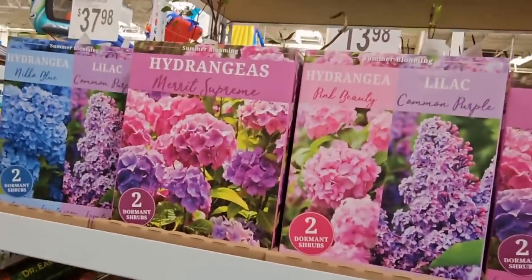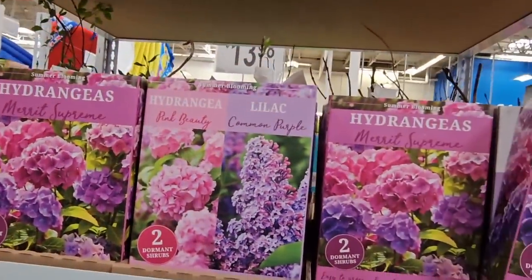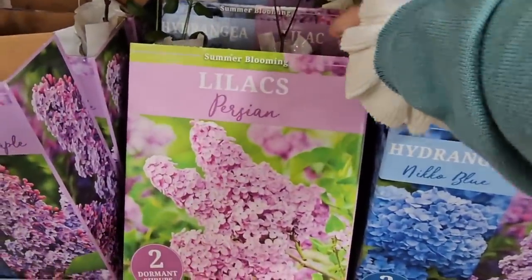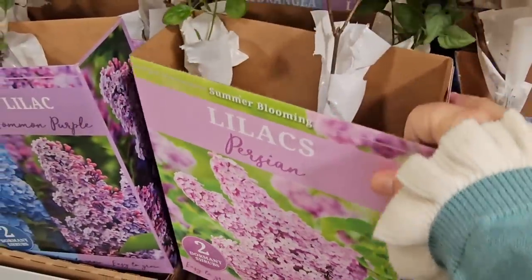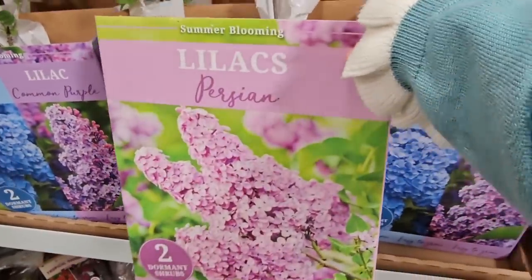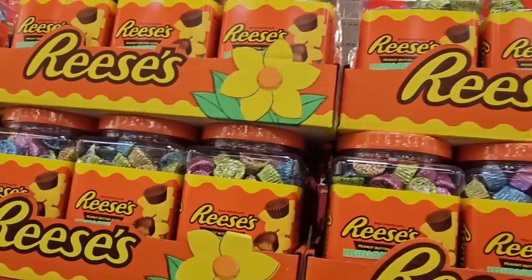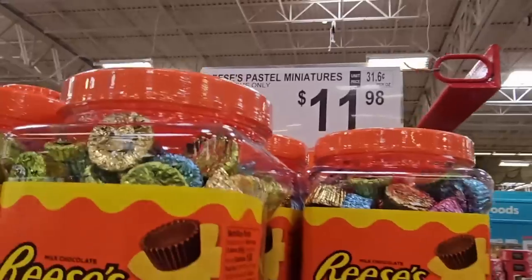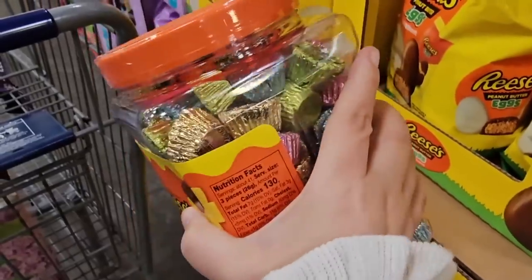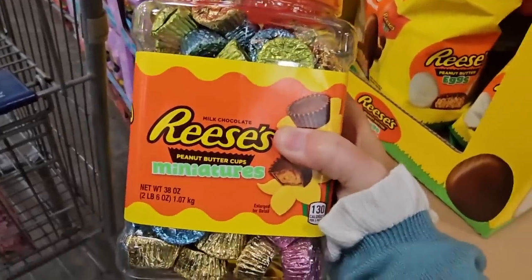I just told my mother about this — she cannot find lilacs in her area, so I'm going to grab a box for her and ship it to her in Northern California. She loves lilacs! And the Reese's — we saw this last week at $12, couldn't find the price then, but look how good those look.